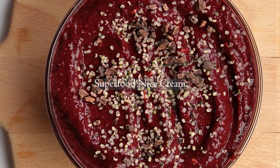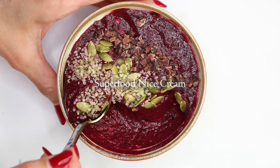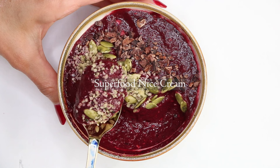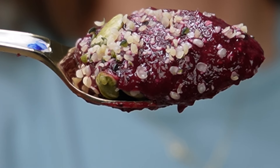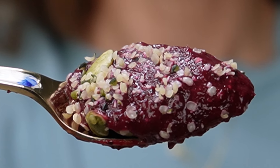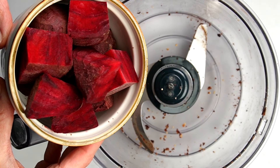And lastly, let's make one of my go-to power breakfasts — I call it superfood nice cream. This reminds me a lot of acai bowls, but in my opinion it tastes better and has more health benefits. This meal will boost your daily dose of antioxidants, potassium, and omega-3s. The secret power ingredient of this smoothie bowl is beets.